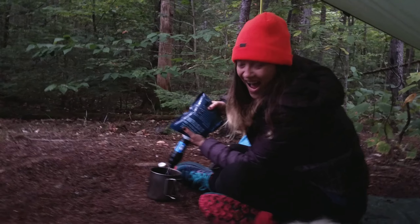So today we're probably going to make our way closer to Joe Mary Lake. Tomorrow is a zero at Antlers Campsite — we're excited about that. We have extra food and we're going to plan on doing some relaxing, rain or shine.